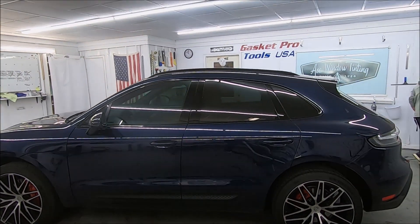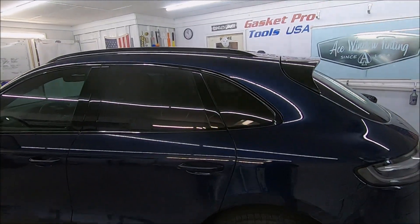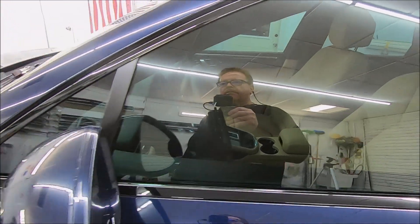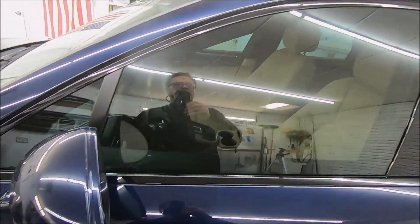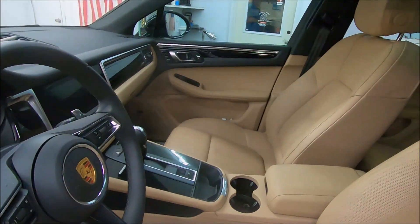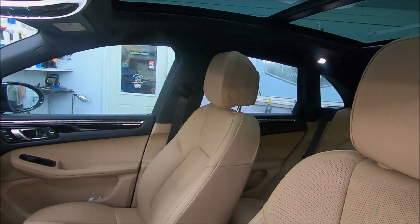We chose this film because of the color hue. We've done the windows in 38% so it keeps it legal. But with the black hue, it gives us a really close match looking from the interior, so the windows don't have a brown look versus a black look when you're looking through, which is sort of annoying.